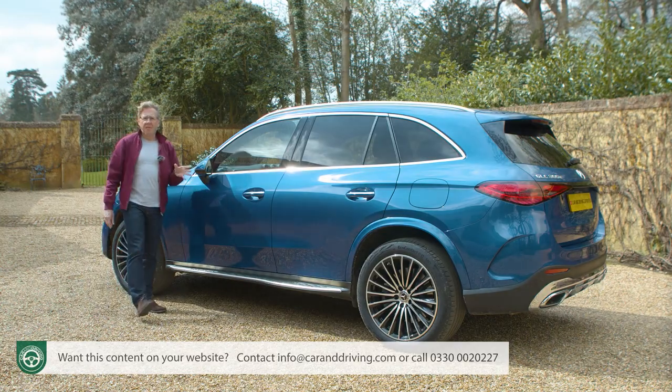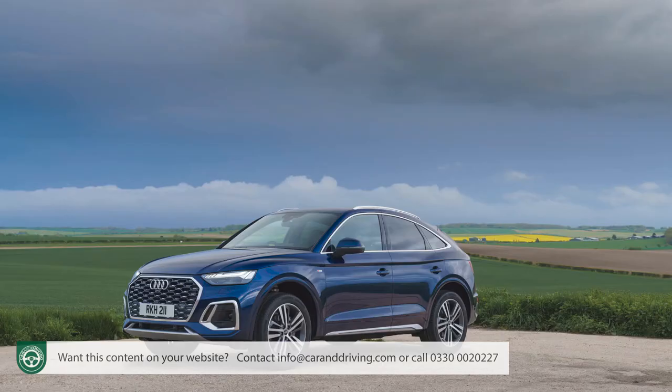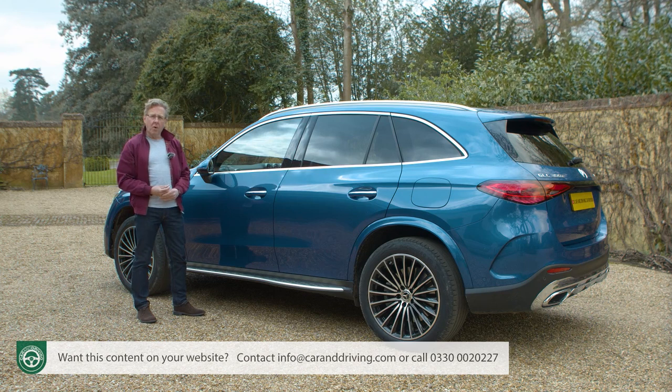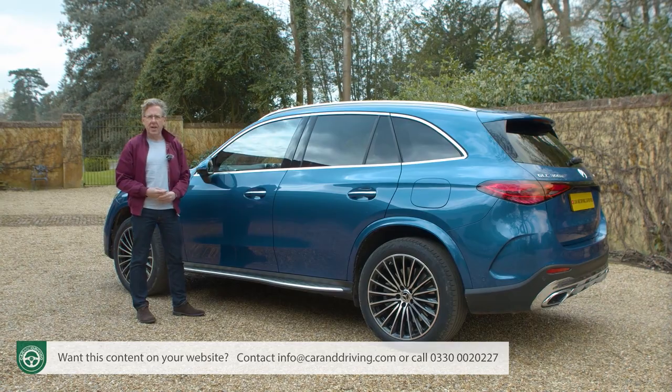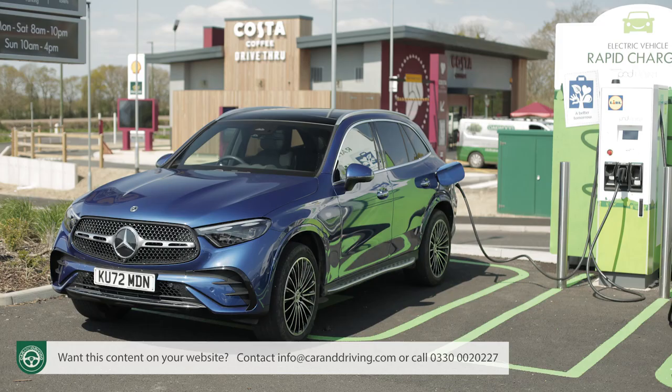For the GLC Coupe body shape, the direct alternatives from BMW and Audi are the X4 and Q5 Sportback. There's more of a price gap against rivals when comparing plug-in hybrids, but bear in mind that with the GLC in this form you're getting vastly more EV driving range for your money than from direct competitors.